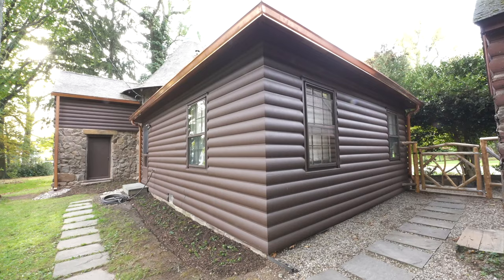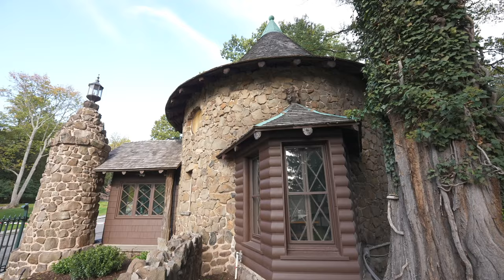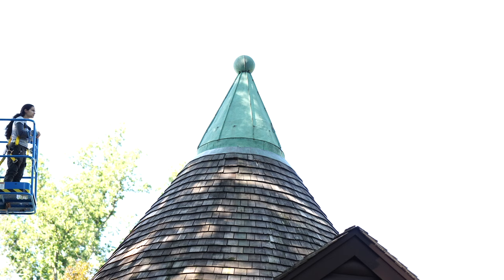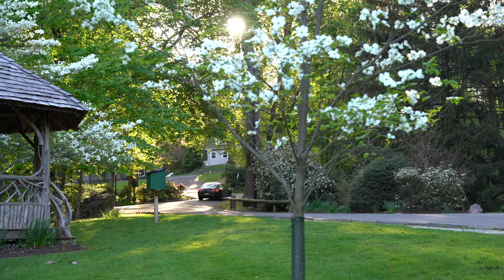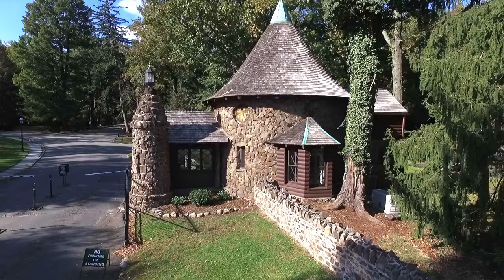Thanks for watching. We hope you enjoyed seeing the care, expertise, and pride that enabled us to preserve our historic 1857 Llewellyn Park Gatehouse for generations to come. Thanks to all the residents of Llewellyn Park, past and present, who contributed to the Llewellyn Park Preservation Foundation's Gatehouse Restoration Fund. Funding has been made possible in part by the New Jersey Historic Trust, State of New Jersey.